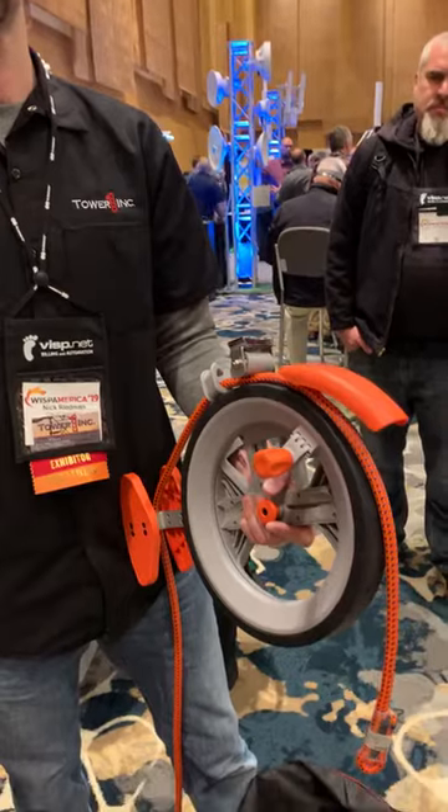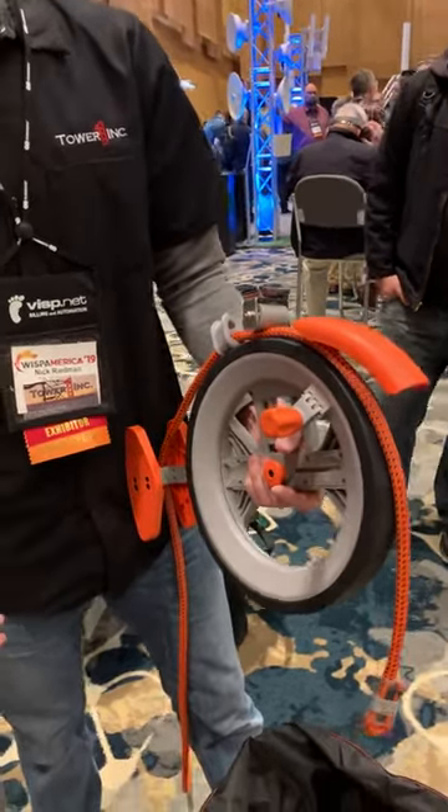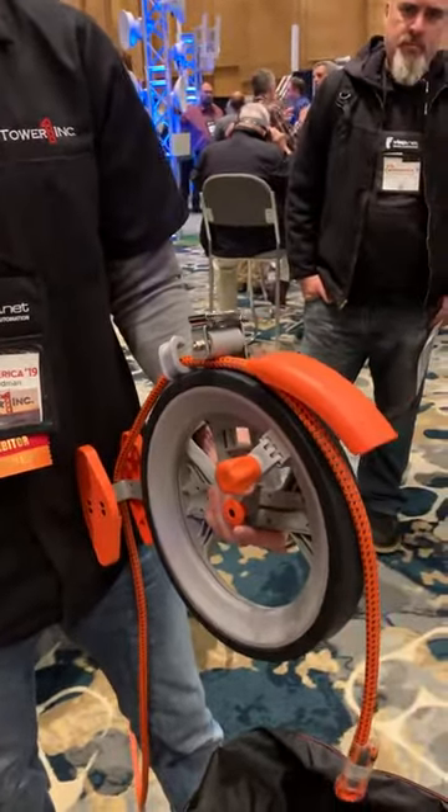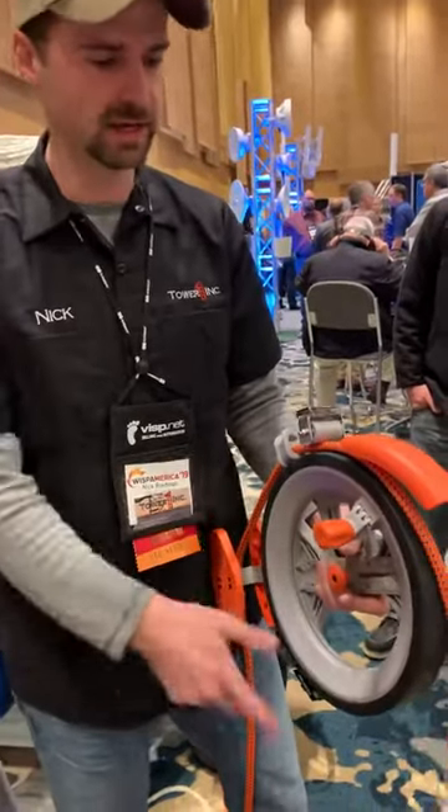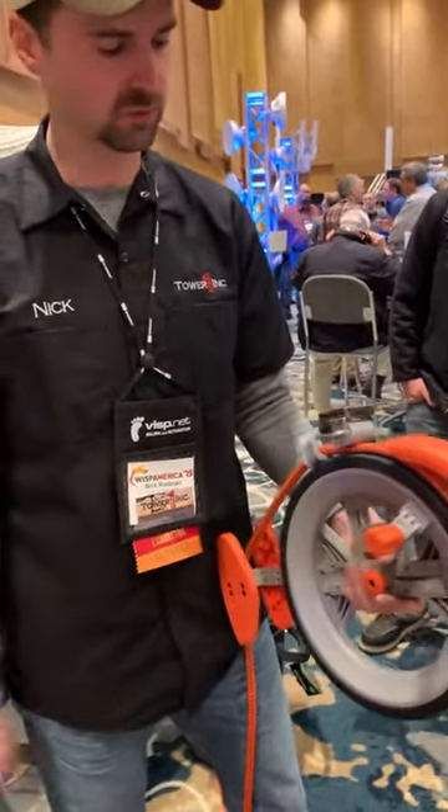We're here with Nick at tower one and we got a pretty cool device here. So at the end of the day when you come back down, you got to get all the rope back into your trash can, your bag, whatever — and it didn't always take so long, but it was taking quite a bit of time.